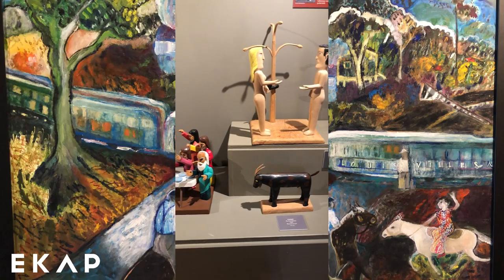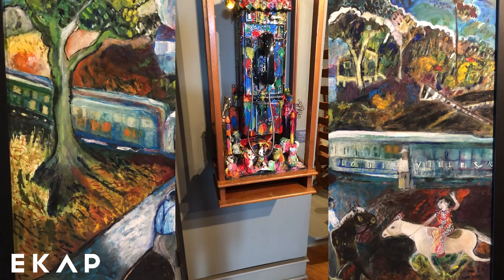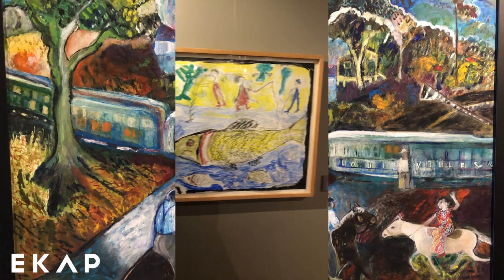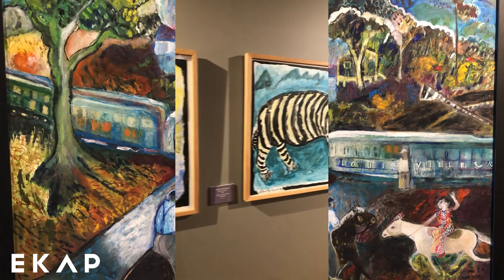A lot of the themes in the work are portraiture, natural landscapes, animals, and religion. The Folk Art Center offers a very whimsical and different view to art in a museum center — like the wild booger here.